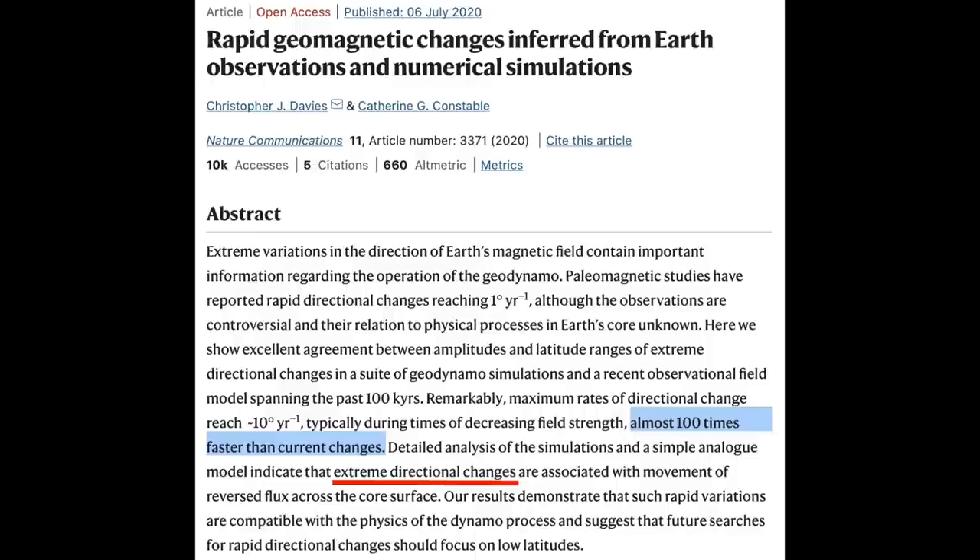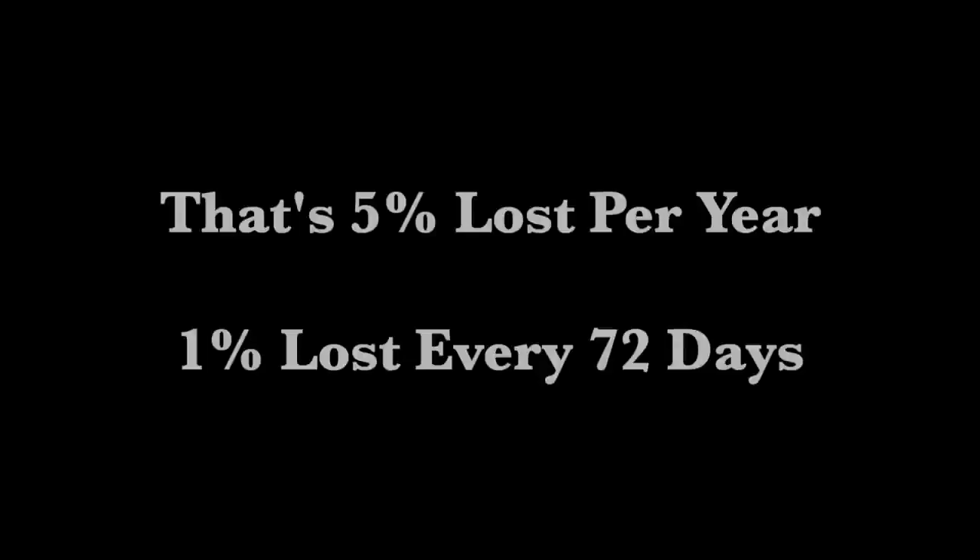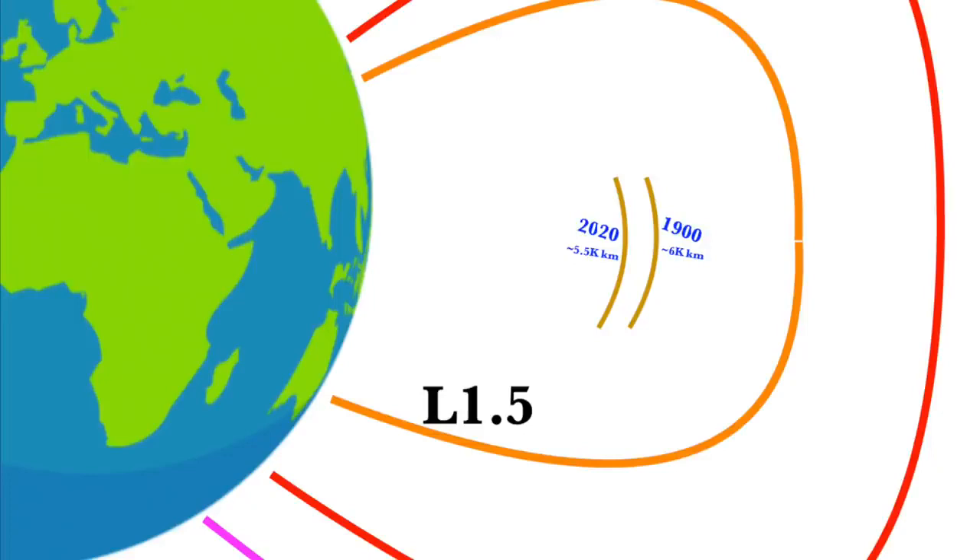Folks, we are in big trouble. The official science says that when she goes, she goes fast — a hundred times the mark used by NASA's 5% per century. Severely extreme. That would be 5% lost per year — about 1% every 72 days. When she goes, it's going to be a couple of years at most. This is not a joke. At 5% lost per decade, we are now down 20% or more. And if Earth's magnetic field accelerates again, it is very bad news.